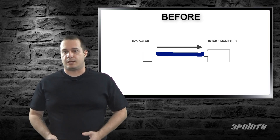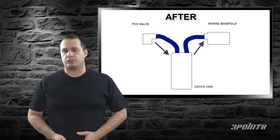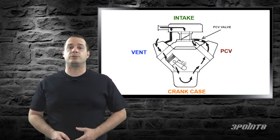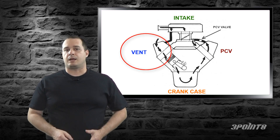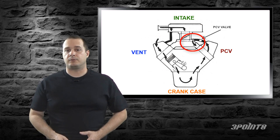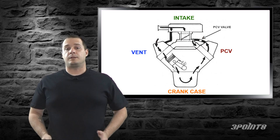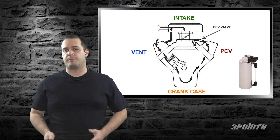There seems to be a lot of confusion around catch cans and how to hook them up, but they're very simple devices with a very simple installation. The hardest part of installing a catch can is finding a place to mount it. There are two parts to the PCV system: the inlet, also called the vent, and the outlet or the PCV valve. This is why you see the PCV valve routed to the intake manifold and the vent routed to the intake tubing or the air box. The PCV side needs a catch can whether you're naturally aspirated or boosted.